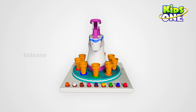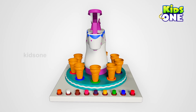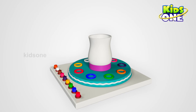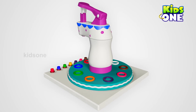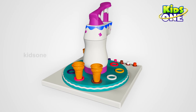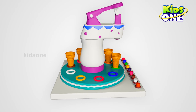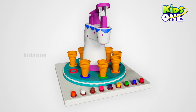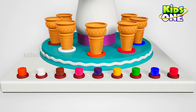Surprise! Would you like to learn something new? Then, let's learn with ice cream vending machine. Let's learn colors.